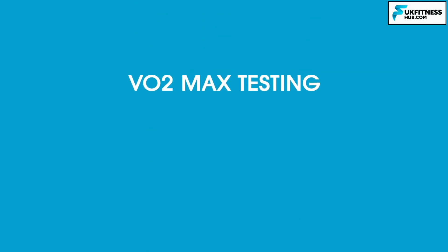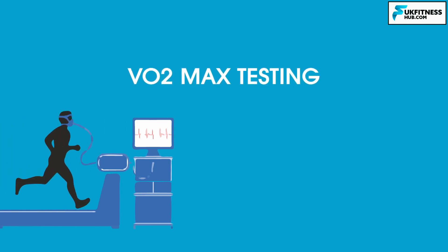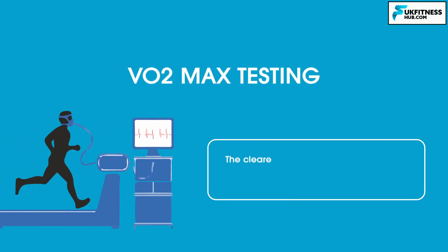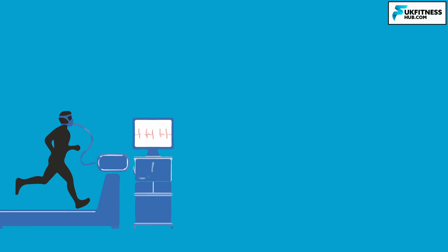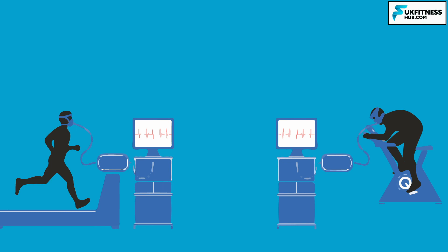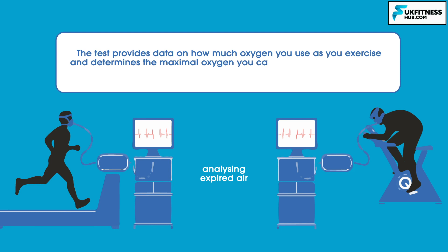You may have heard of the term VO2 max or VO2 max testing. Athletes can become obsessed with their VO2 max as it is the clearest indication of their aerobic fitness level and directly predicts their aerobic performance. A VO2 max test is a maximal exercise test performed on a treadmill or bike while connected to a machine capable of analysing your expired air. The test provides data on how much oxygen you use as you exercise and determines the maximal oxygen you can consume during exercise. This is the gold standard measurement of endurance.